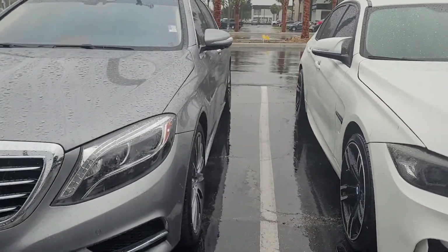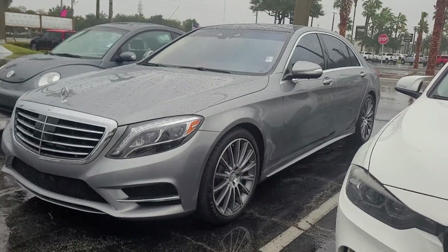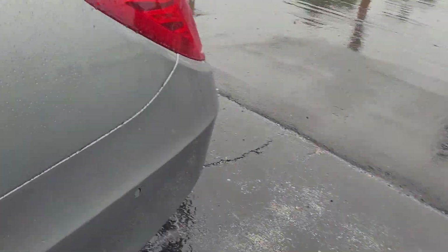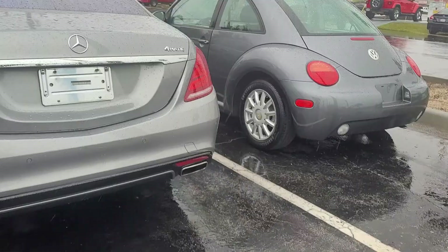This is Joe from Richie Autos in Daytona Beach, Florida, and this is a 2015 Mercedes. Nice panel roof up there. Car is in excellent condition — no damage of any sort.